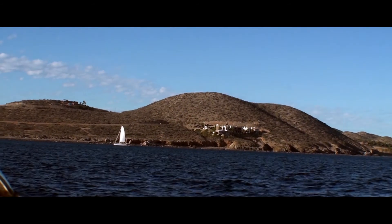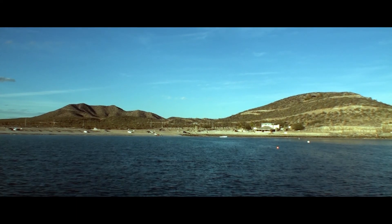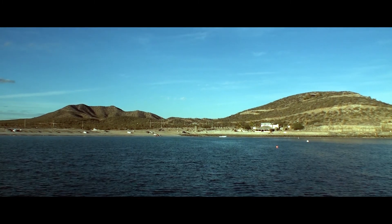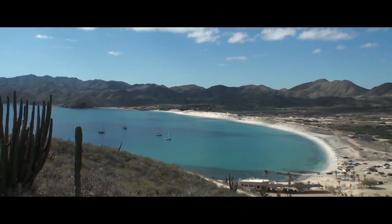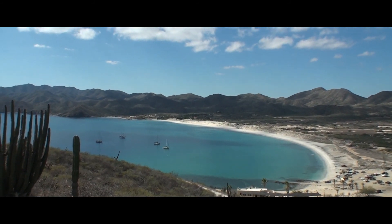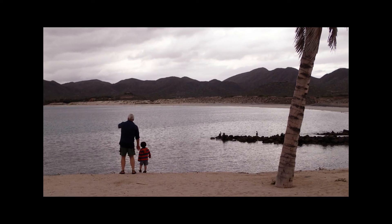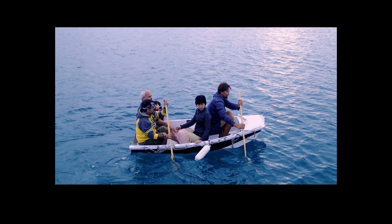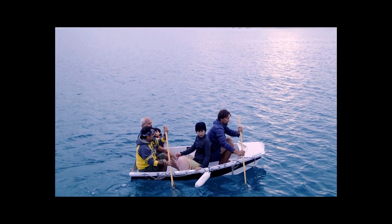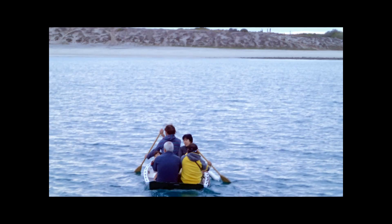The large bay is well protected and features a restaurant and a long sandy beach. Ensenada de los Muertos — the Bay of the Dead — is also known as Bahia de los Sueños, the Bay of Dreams, thanks to a lot of PR work from a local developer. Jeff, a good friend of ours, is visiting with his family, and we decide to test the maximum capacity of our homemade dinghy. The dinghy is riding pretty low in the water, but we make the trip to our boat just fine.